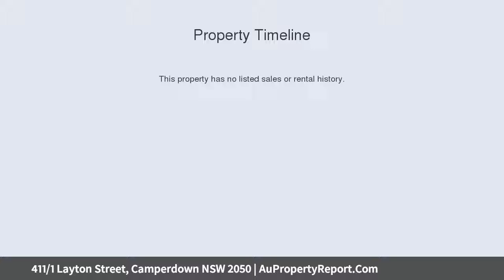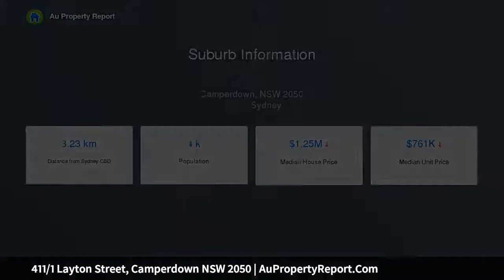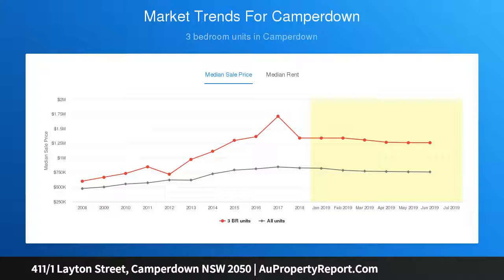Highlights: warehouse conversion full of character; floor to ceiling glass and industrial windows; timber floorboards; exposed old beams; opening onto a covered balcony space; massive storage and custom cabinetry; euro kitchen with deep cupboards.